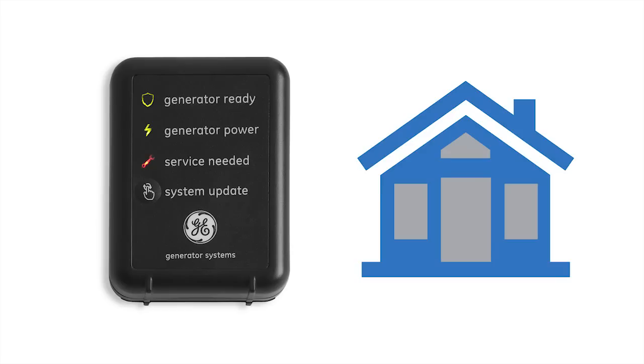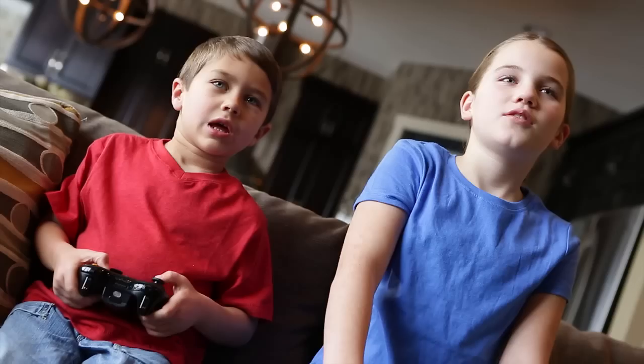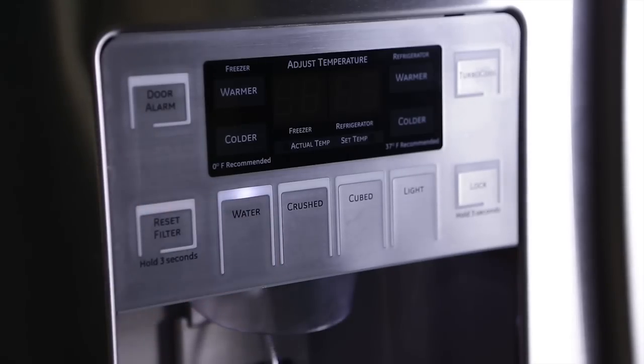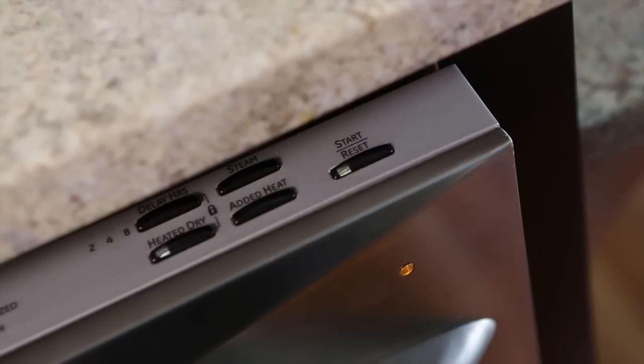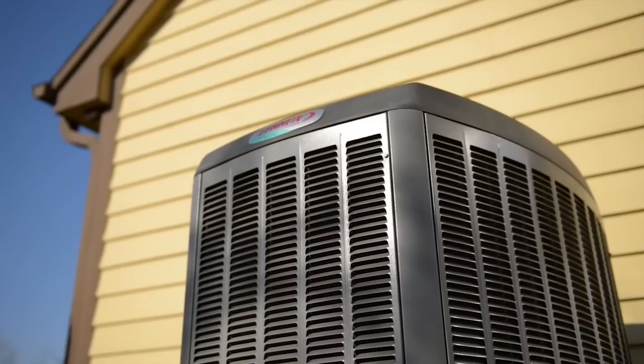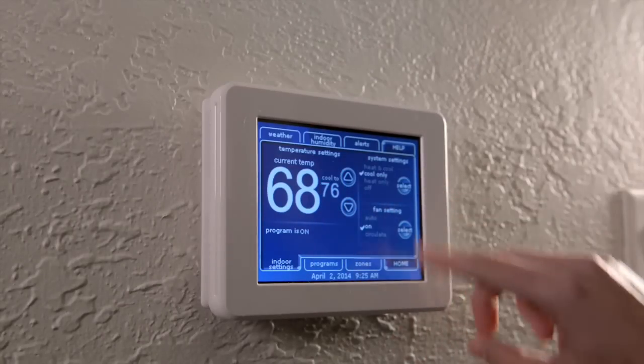It continuously monitors the local utility power coming into your home until it senses an outage. Before you can reach for a flashlight, let alone panic, the system starts your generator and transfers your home to backup power. Advanced system controls allow you to intelligently manage the power demands of your entire house, including multiple air conditioners, for maximum comfort and minimal disruption while the power is out.